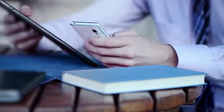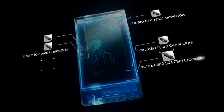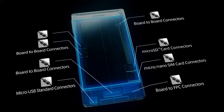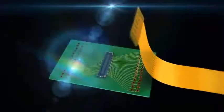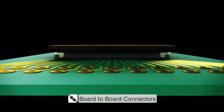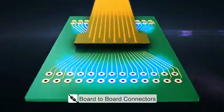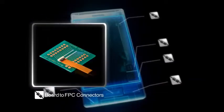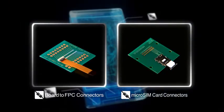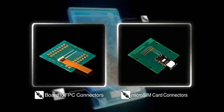Mobile devices have become essential to our lives. For mobile devices, many connectors are used to connect the varied technologies. For example, board-to-board connectors are important to connect printed circuit boards inside of tablets and smartphones. Also, FPC and card connectors are used. In total, roughly 20 connectors are needed to make mobile devices work.